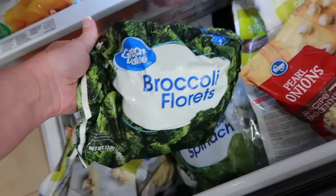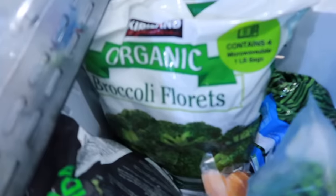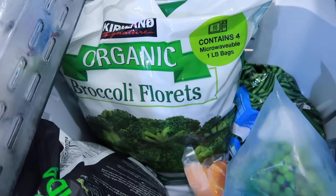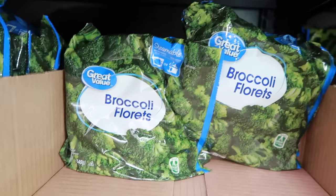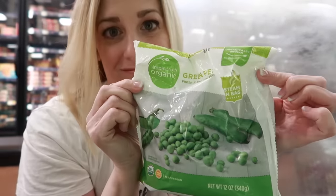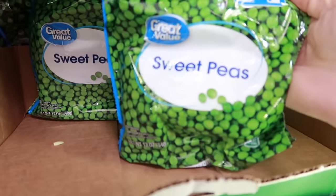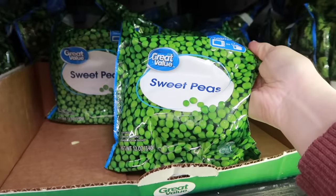I really enjoy frozen broccoli. It's frozen right at its peak and it maintains all its nutrients and vitamin C just as fresh broccoli does. Peas are another great option — they're flash frozen soon after being picked so they maintain their nutritional value. Peas are a brilliant vegetable to add to pretty much any savory dish.